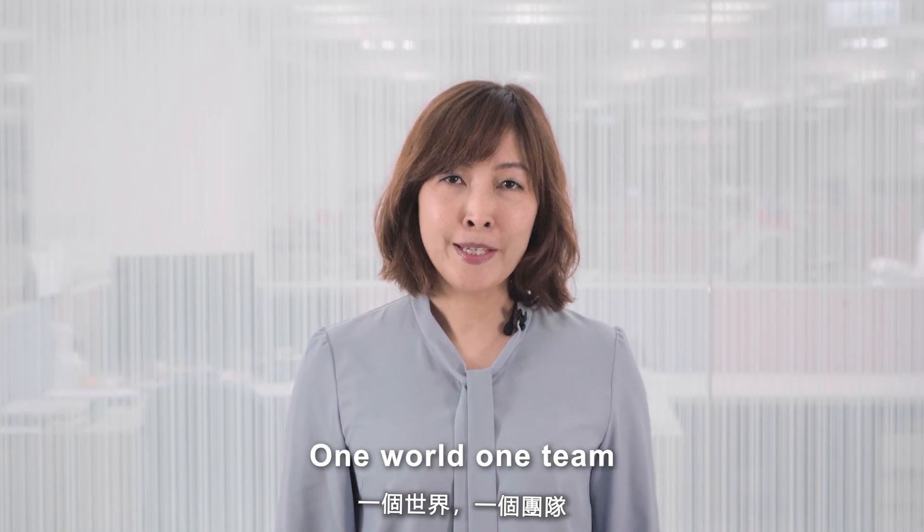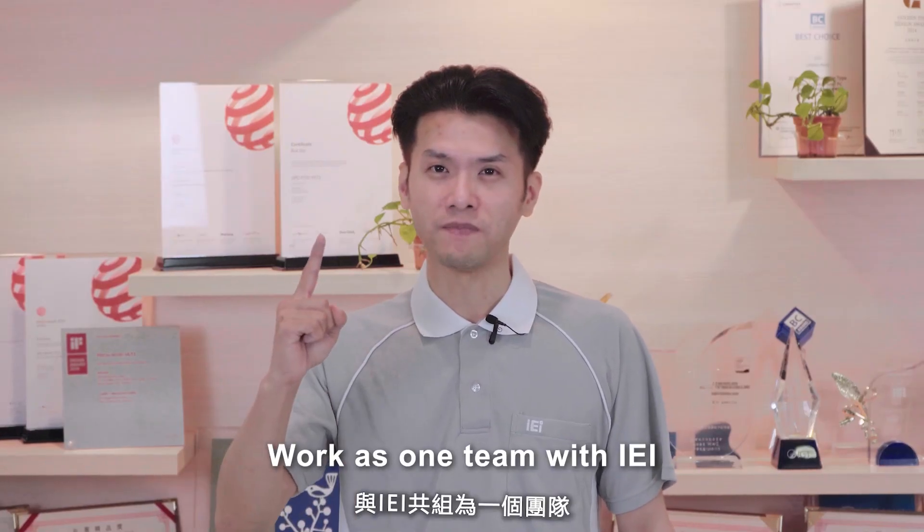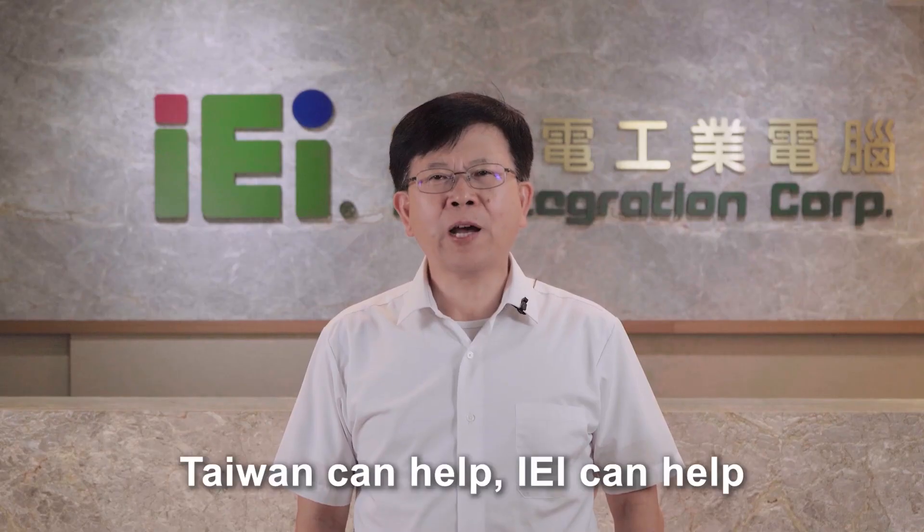One world, one team. Team up with IEI. Taiwan can help. IEI can help. Thank you.